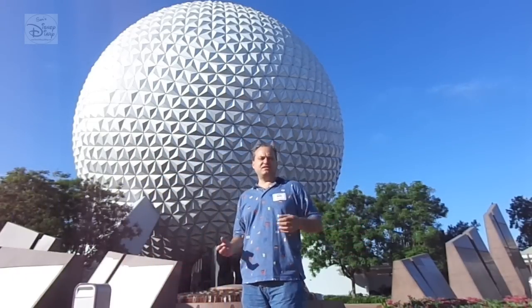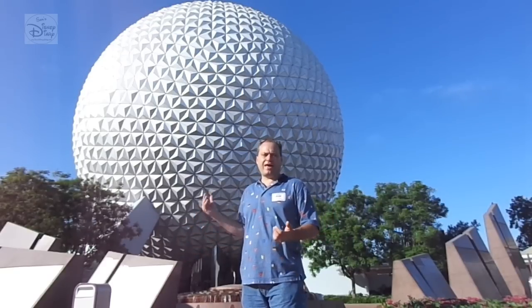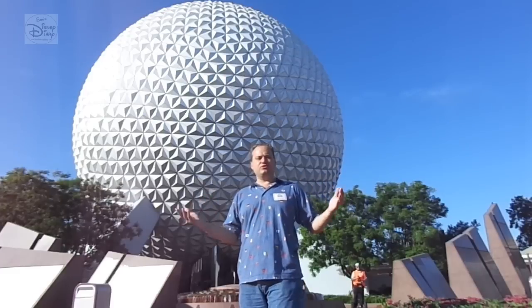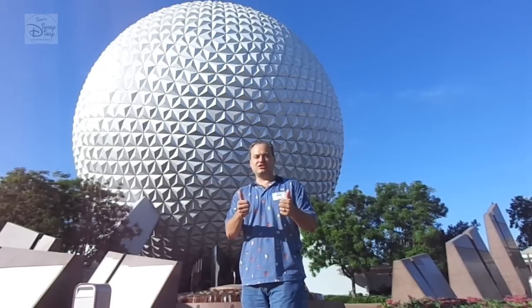Welcome back to Sam's Disney Diary. This morning we're here at Epcot. As opposed to running into the park, grabbing a Soarin' fast pass, and maybe Test Track in the countries, we wanted to do things a little bit different. Step back a minute, do a Disney tour. This morning we're going to get on Segways and go through the World Showcase Segway Tour. This is going to be good.